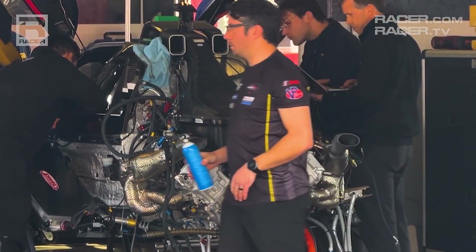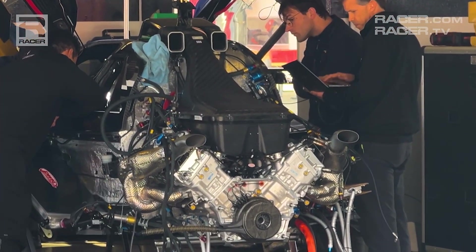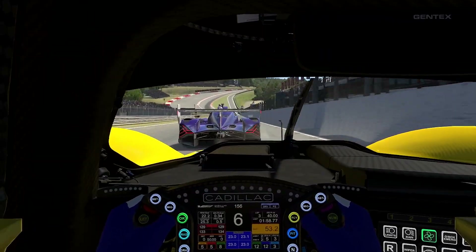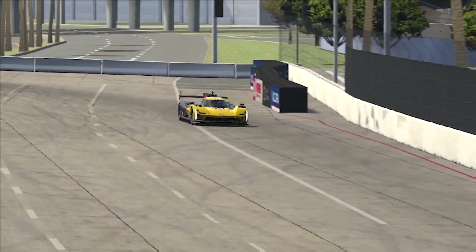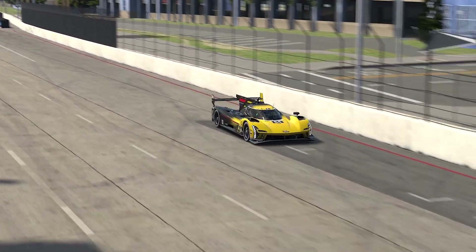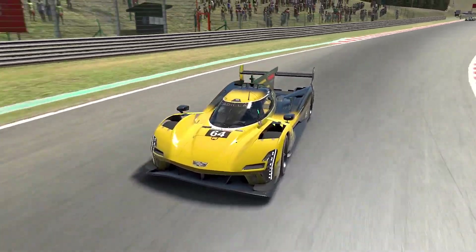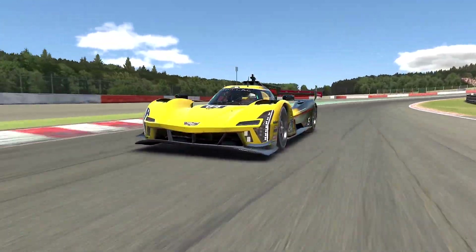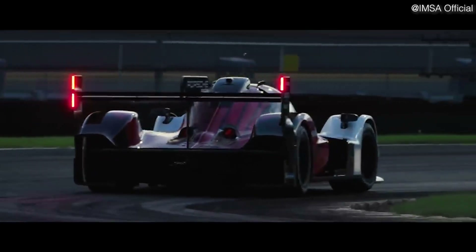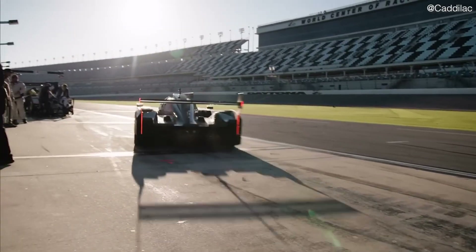Under its hood, the V-Series R boasts a massive naturally aspirated 5.5-liter V8 engine, coupled with a 7-speed sequential gearbox. This potent combination produces up to 670 horsepower, depending on the series, and delivers excellent rear-wheel drive performance. What sets this apart is its status as the only naturally aspirated car in the IMSA GTP class, all while sounding absolutely gorgeous.